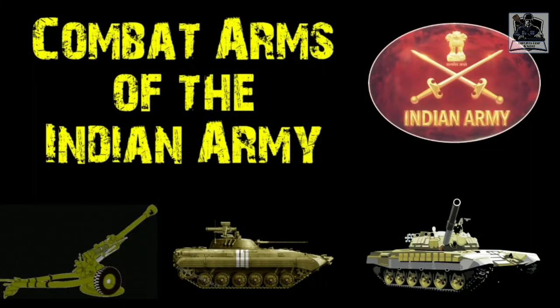Hello friends, welcome to Gentleman Credit Academy. From today onwards, I am starting a new series that will be related to the basic knowledge about the Indian Armed Forces. This series is going to be very crucial for you from your SSB point of view because if you know in detail about the Armed Forces, your chances of selection increase. So without wasting any time, let us start.